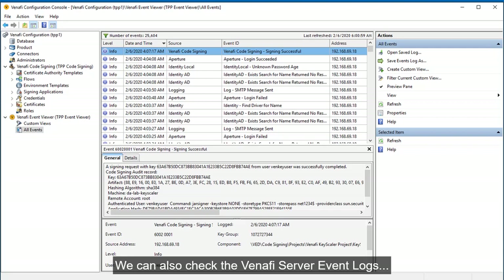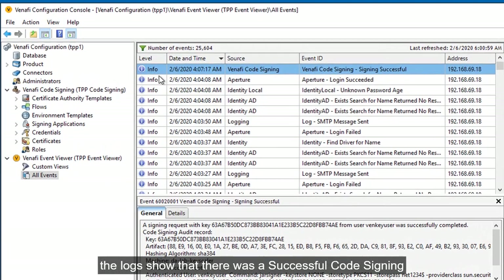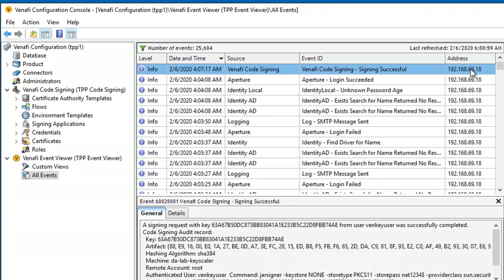On the Venafi system, we can also check the Venafi server log events. As you can see, the log shows that there was a successful code signing from a request originating from our Keyscaler system.